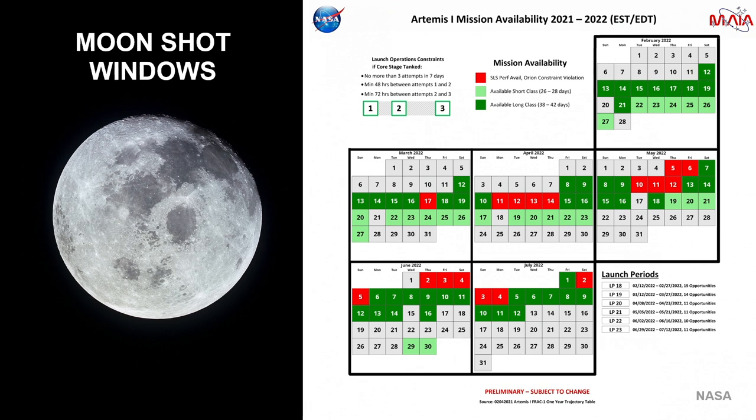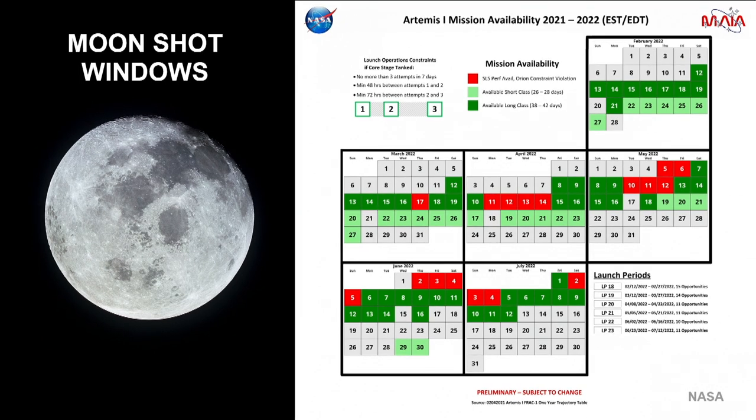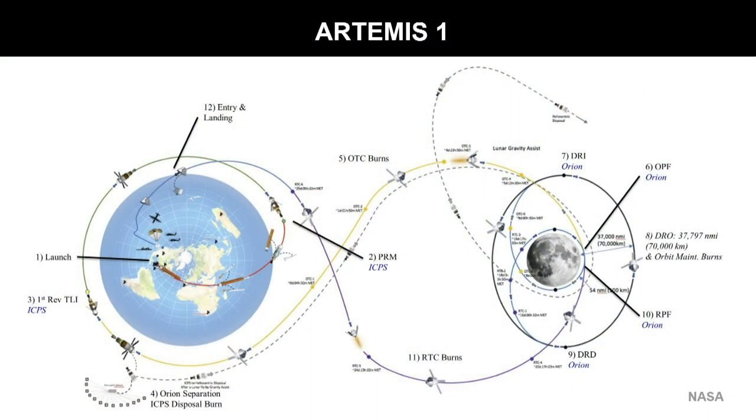As for the timeline for Artemis 1, there are windows of time in April and May — May is more likely. The launch windows are less constrained than they were for the Apollo moon landings, which had to arrive when lighting conditions were exactly right at the landing site. With Artemis 1 we have more flexibility — we're sending the Orion spacecraft to orbit the moon with nobody on board, just an orbital test.